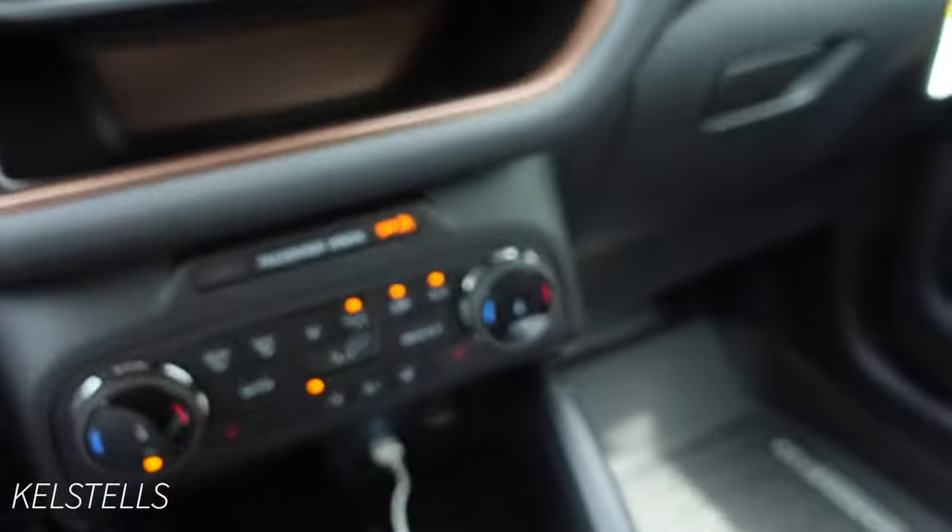That pretty much concludes my car tour! I hope you guys enjoyed it and found the information helpful, especially if you're considering a car like this. I have no complaints so far. The Bronco wasn't my first choice but I'm so happy I chose it — this is my forever car, I'll keep it until the wheels fall off. If you have any questions put them in the comments below, and if you liked this video give me a thumbs up. I'll see you guys in my next video — bye!